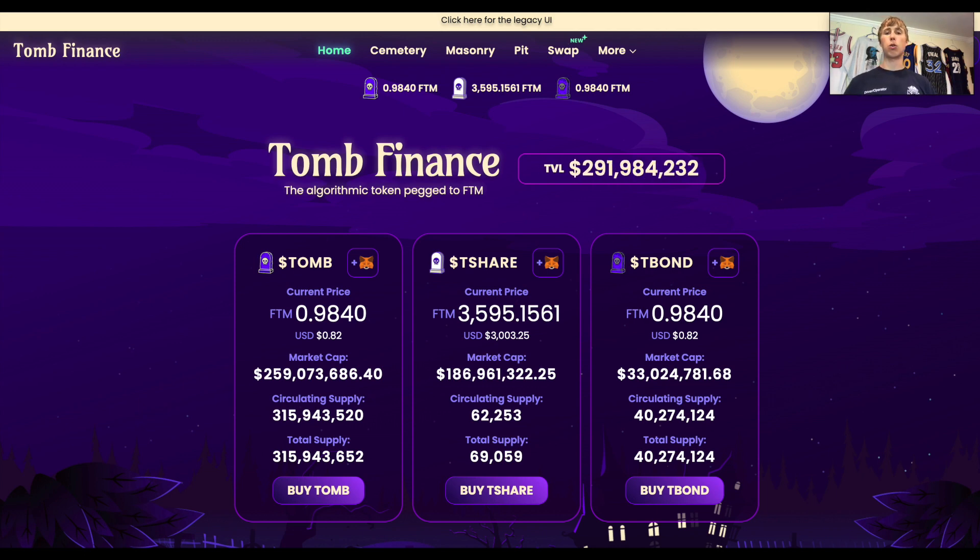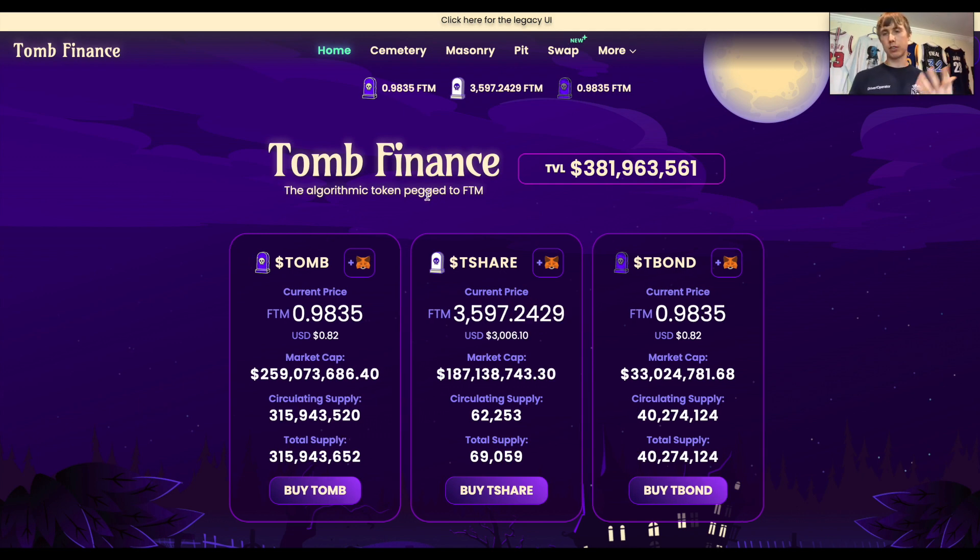Then there's something a bit more degen: Tomb Finance. Tomb Finance is an algo coin pegged to Fantom. The TL;DR is you can earn extremely high APRs — it used to be two to three thousand percent per year, and now it's around a hundred percent, which is still pretty crazy. Being pegged to Fantom also reduces impermanent loss. There are other risks associated with the Tomb token though, so make sure you look into the protocol before jumping in. The overall DeFi experience on Fantom is similar to Ethereum but with much faster transaction speeds and native protocols you won't find on other chains.